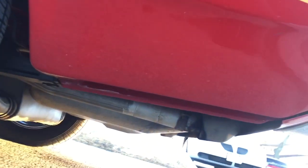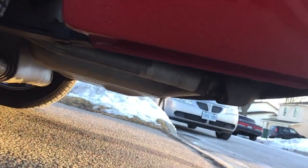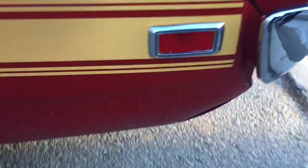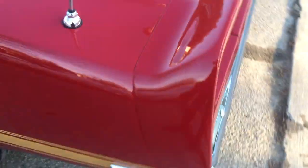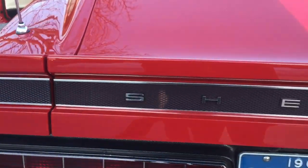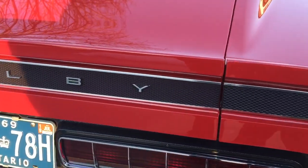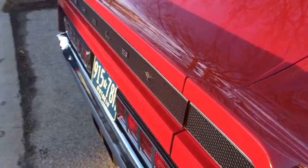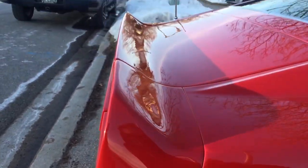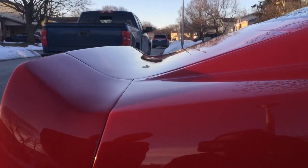A lot of time went into fit and finish on this car. My dad was quite particular on it. If you know the Shelby's very well, you know that they didn't fit worth a crap from the factory. Well, I can't say this is perfect, but it's very nice. The paint shows very nice and it's nice and straight. This car isn't trailer clean — we drove it quite a bit, so it does have the odd swirl from wiping it off here and there, but nothing that a really nice wax couldn't take care of.